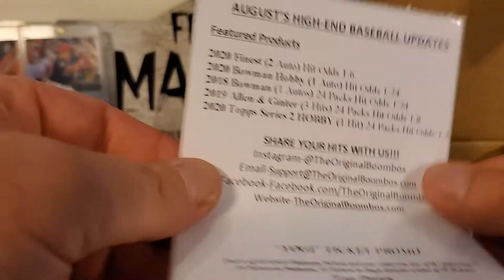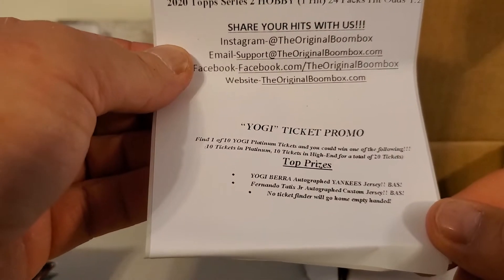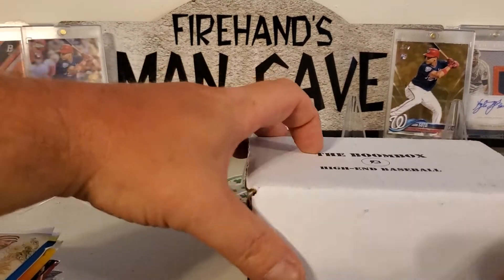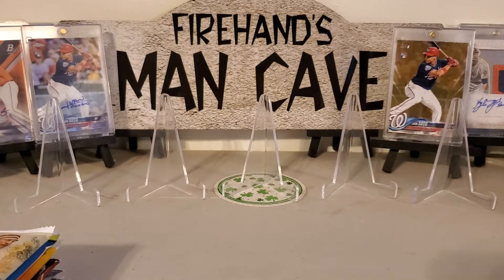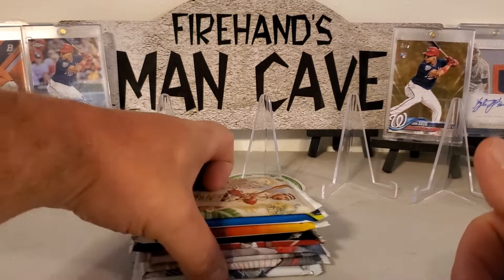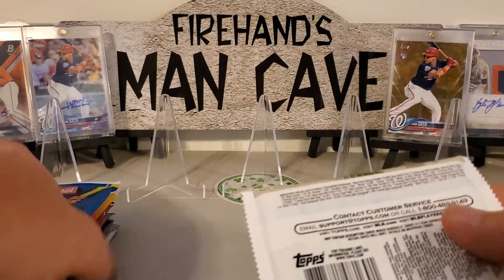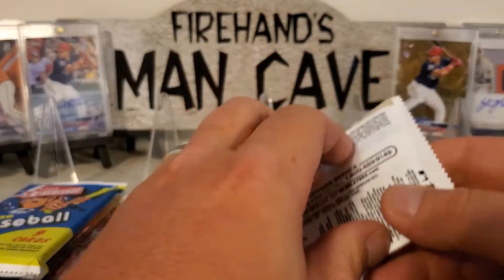All right, so pretty cool — we didn't get a Yogi ticket promo. Let's get into this and see what we can get, hopefully something good. I'm going to do Allen and Ginter first, so here we go, let's see what we can get.